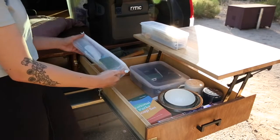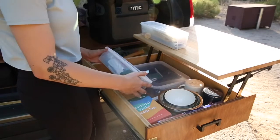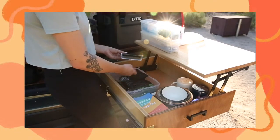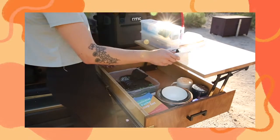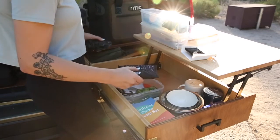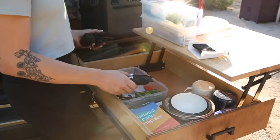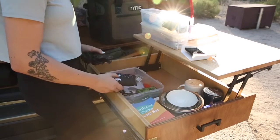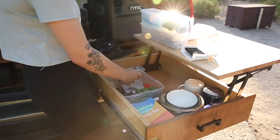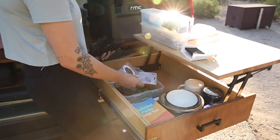Rubber gloves are my pro tip, because spigot water at campsites is always really, really cold and the rubber gloves make it less cold when you're washing dishes. This is our miscellaneous tub — a little hand broom, because I camp with a neat freak who wants a hand broom. We've got some little accessories for our trekking poles. I very much believe that if you have one, you have none when it comes to essentials. We've got binder clips and chip clips, because that is something I always forget. And these little tent mesh patches — I've had to use these before on a trip, so they're nice to have.